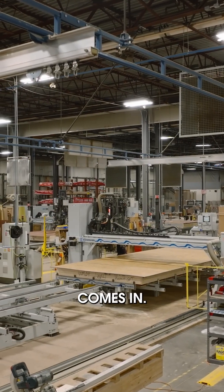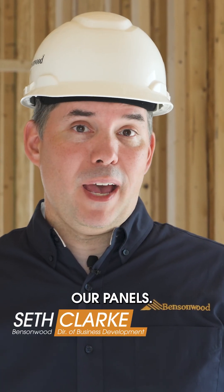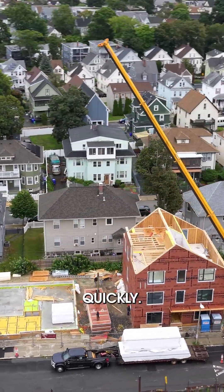That's where Bensonwood's solution comes in. We wanted to try panelizing this project. Our builder partners really like working with our panels — there's good building logic incorporated here, and the jobs are buttoned up relatively quickly.